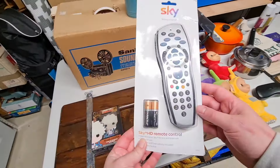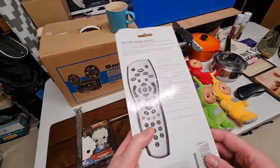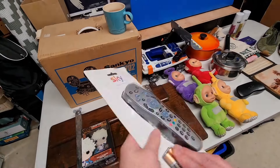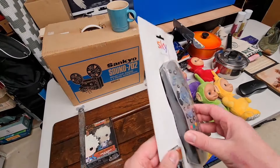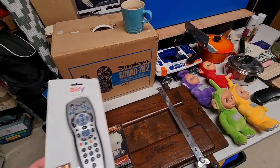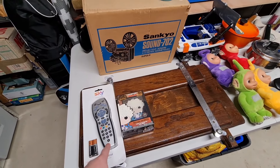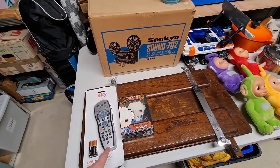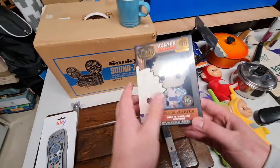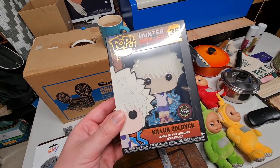Starting over here, we've got a brand new Sky Plus HD remote. Not sure what year it's from but they're quite old now, so I thought it was unusual to see one brand new in its packet. That was two pounds in the charity shop. I listed it for £15 and someone came in with an offer of £12 on the same day, so I decided to accept it.